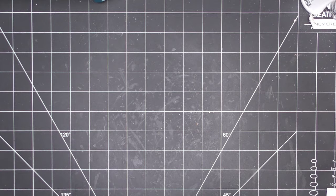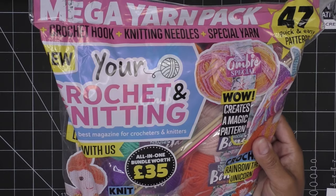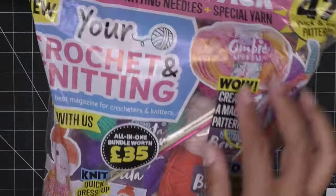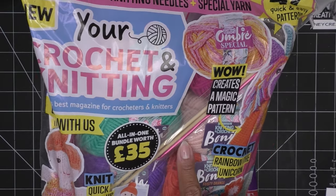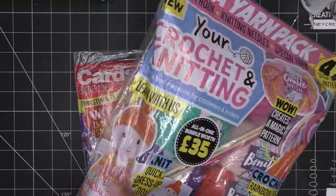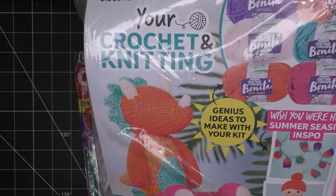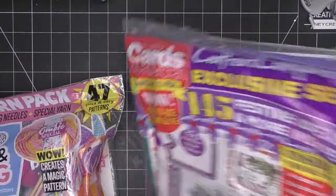First up from Barnes and Noble: a crochet and knitting magazine. I thought it was so cute because it comes with yarns, knitting needles, and a little crochet hook to make the little characters shown on the cover. All the characters can be made with the included yarn — same color palette, adorable.